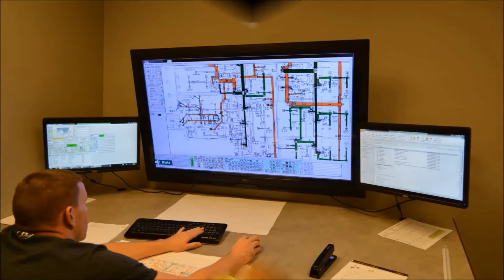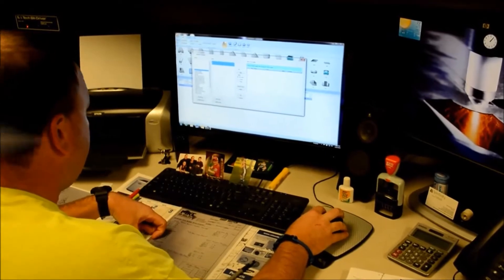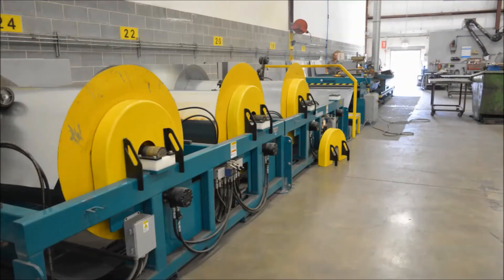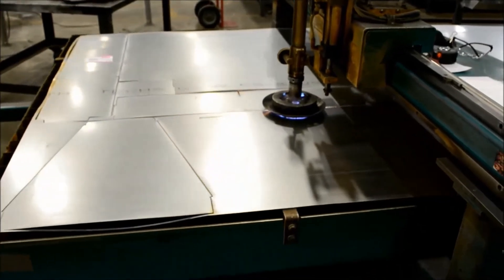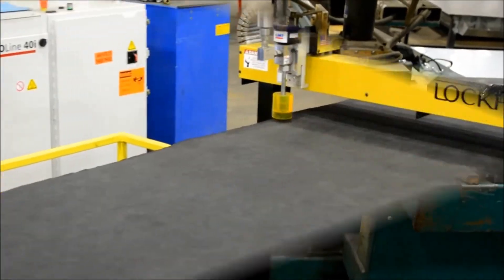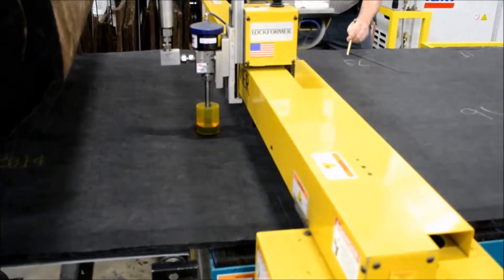Data entry from either fabrication sheets or coordinated drawings is a must for the benefits of automation to occur. Once the data is uploaded and available, the shop begins by downloading the project files to the computerized machinery. As the coil-fed plasma cutting machines create parts for fabrication, the technician operating MKT's new waterjet cutting system will prepare the insulation to match the parts being fabricated. As fabrication of a rectangular duct is completed, all parts are then separated and organized for assembly to begin.